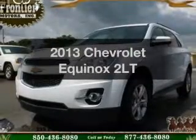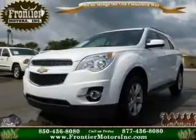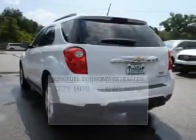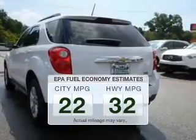Imagine yourself in this 2013 Chevrolet Equinox. If you're looking for an automobile with great attributes, look no further. In the city or on the highway, you'll spend less time at the pump with this fuel-efficient vehicle.